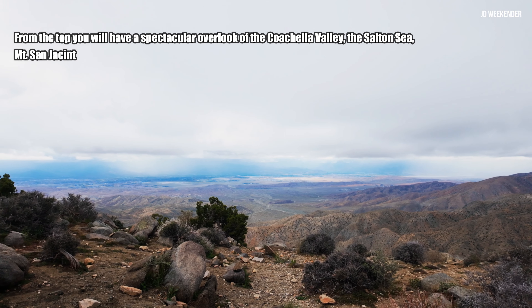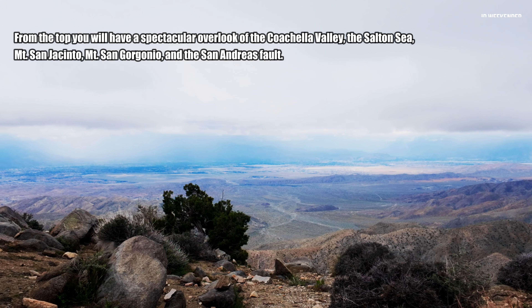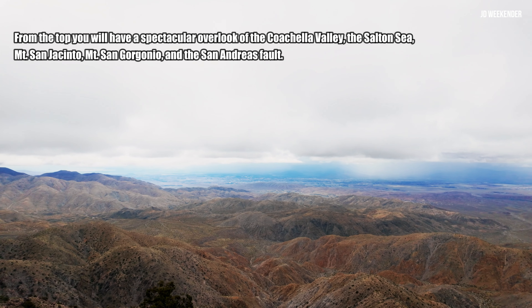Don't forget to check out Keys View. Keys View is one of the most popular and iconic viewpoints in Joshua Tree National Park, offering visitors panoramic vistas of the Coachella Valley, the San Andreas Fault, and the surrounding mountain ranges.